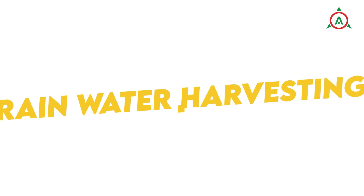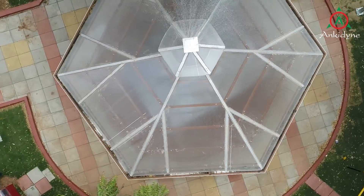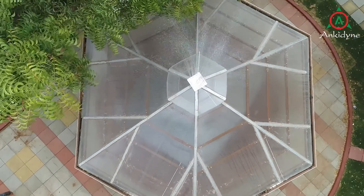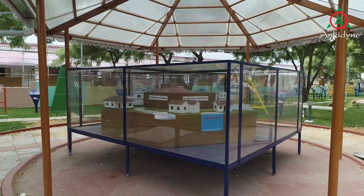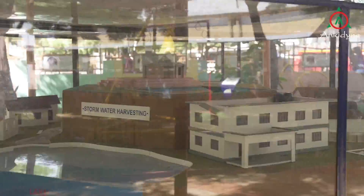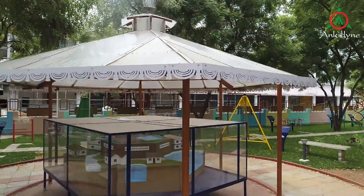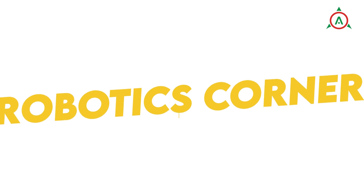Rainwater Harvesting: The STEM Park has amenities like rainwater harvesting, which illustrates the various ways that rainwater may be stored and used for various reasons, to help people become more environmentally conscious and plan for a sustainable future.